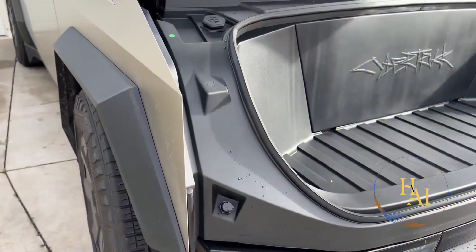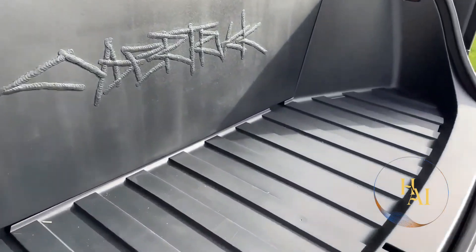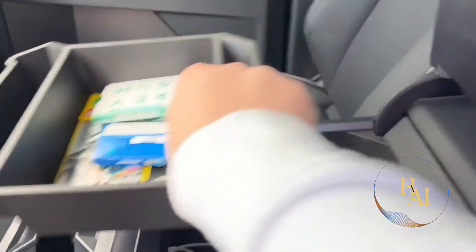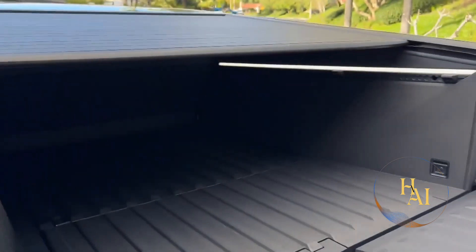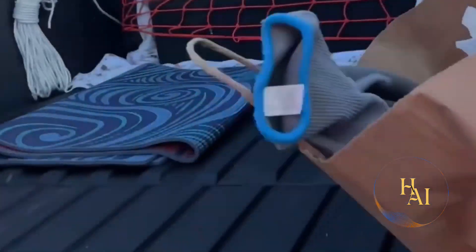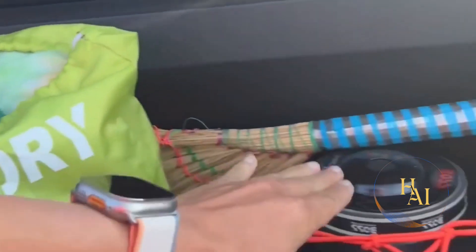The Cybertruck offers impressive storage capabilities with a total of 100 cubic feet of exterior lockable storage space. This includes the vault — the covered bed of the truck — as well as additional storage compartments under the bed and in the side sills. The vault features a motorized tonneau cover that can be closed to secure cargo and protect it from the elements. The bed is 6.5 feet long, providing ample space for large items, and a built-in ramp extending from the tailgate makes it easy to load and unload heavy equipment. The Cybertruck is also equipped with 120V and 240V power outlets, allowing you to power tools and other equipment directly from the vehicle.